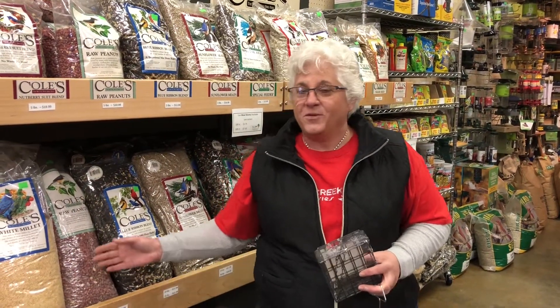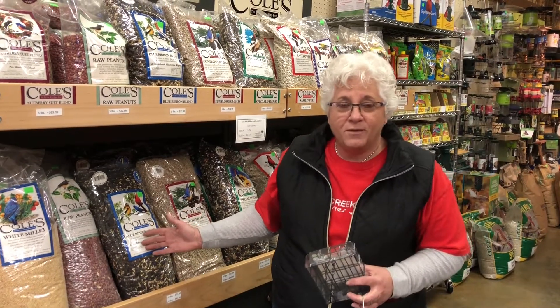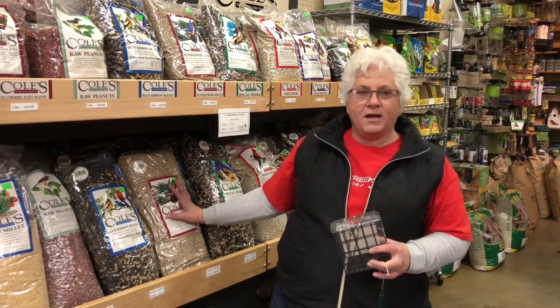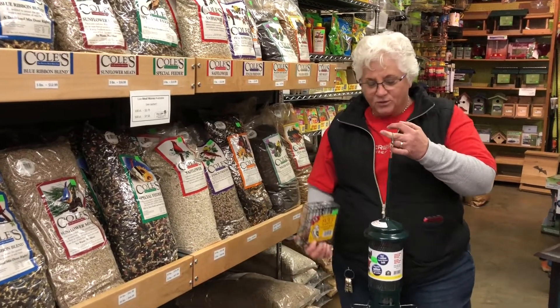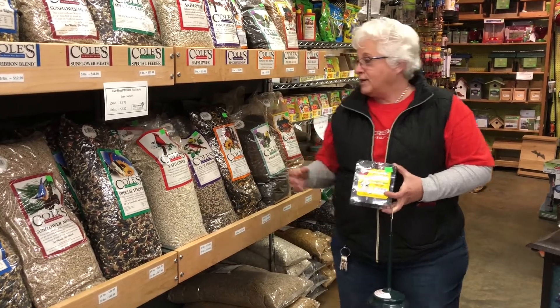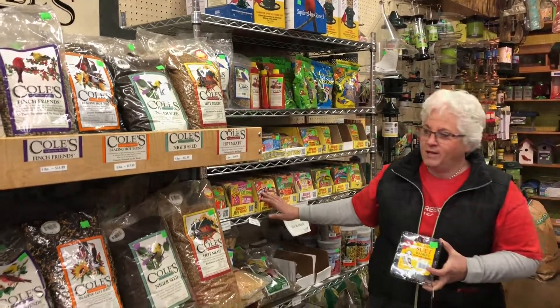For those bird enthusiasts in your life, consider bird seed and bird feeders. We have a great selection of Cole's bird seed — birds love the Cole's product. Wrap up a bag of bird seed and don't forget we have a great selection of feeders and houses, squirrel buster feeders, suet cake holders, and a large selection of no-melt suet cakes, so you don't have to worry about that in our heat.